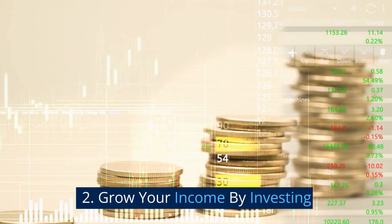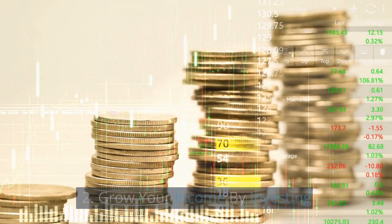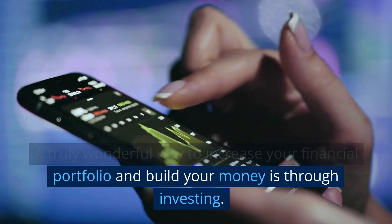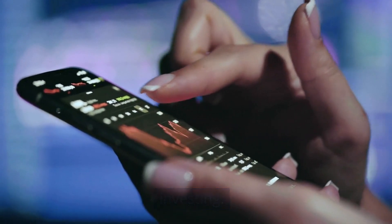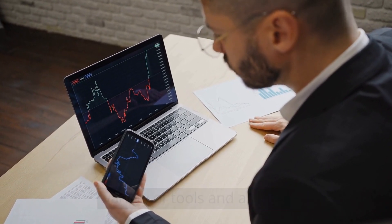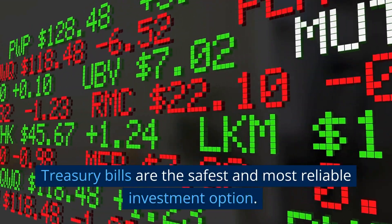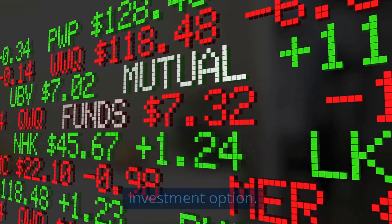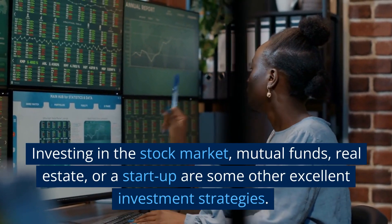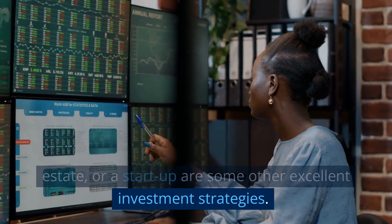Number 2: Grow Your Income By Investing. A truly wonderful way to increase your financial portfolio and build your money is through investing. Depending on your talent, you can invest in a variety of tools and assets. Treasury bills are the safest and most reliable investment options. Investing in stocks, mutual funds, real estate or a startup are some other excellent investment strategies.